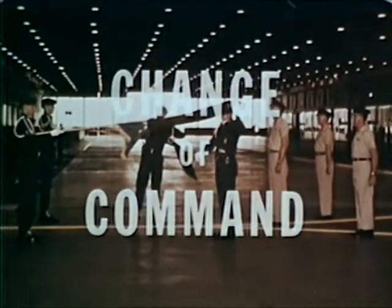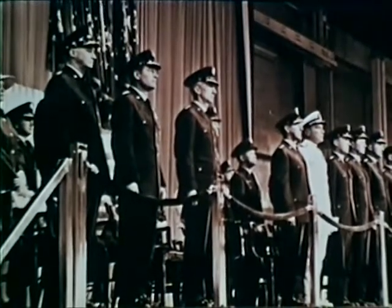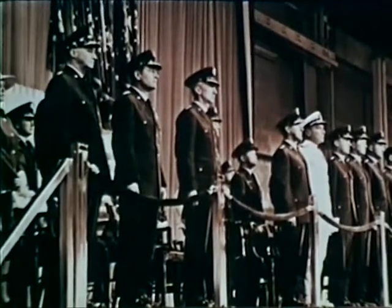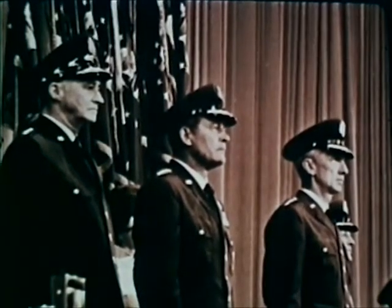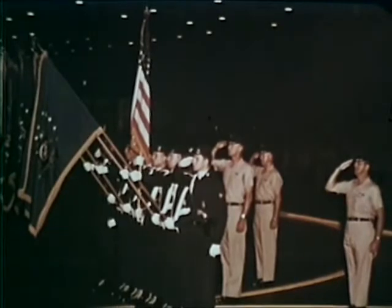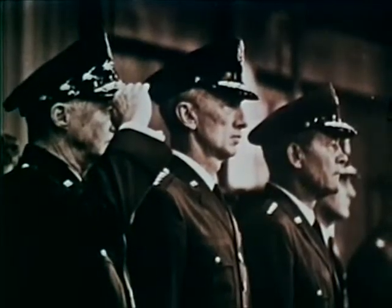On 29 July 1968, General Bruce K. Holloway became Commander-in-Chief of the Strategic Air Command. General Holloway replaced General Joseph J. Nazaro, whose new assignment is Commander-in-Chief Pacific Air Forces, Hickam Air Force Base, Hawaii. Some 3,000 people looked on as the SAC Band, Honor Guard, and various Air Force officers participated in the colorful ceremony. General Holloway's personal flag was uncased, symbolizing the change of command.